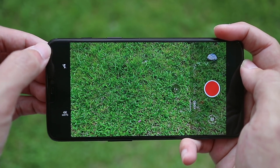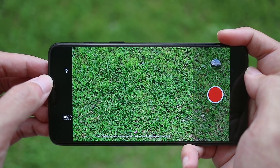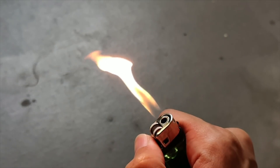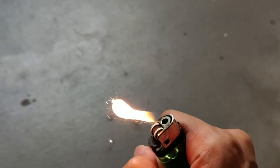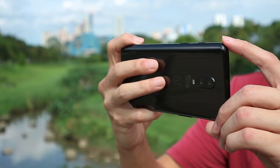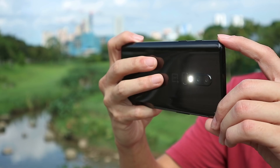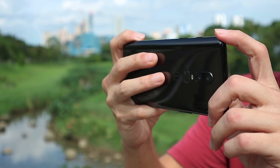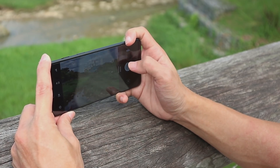It also has support for 4K 60fps recording, as well as 720p 480fps slow motion recording, both of which work rather well. The link to everything I shot with the OnePlus 6 can be found in the video description below, so be sure to check them out. I do find that this is a noticeably better camera than the OnePlus 5T, especially in low light, and it actually compares pretty favourably to other flagship devices. It's still not quite up there with the big boys just yet, but it's getting pretty close.